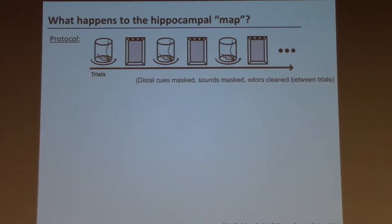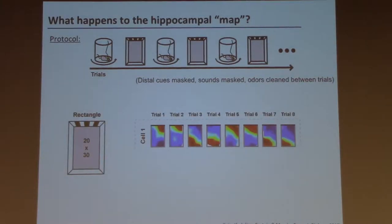We wanted to know what was happening in the brain — specifically, what happened in the hippocampal map instantiated by place cells. Surprisingly, no one had really looked at it directly. So we recorded from place cells in the mice while they were performing the task, disoriented before each trial and placed back in the chamber. The distal cues, sounds were masked, and the chamber was cleaned between each trial, so the only cues the animal could use to reorient were things visible in the chamber.